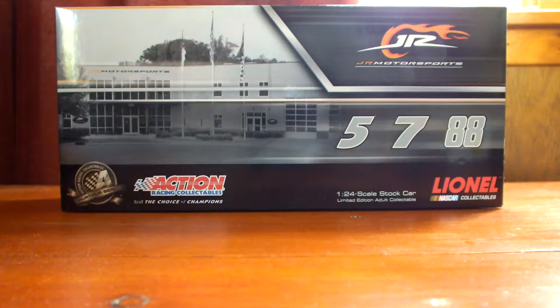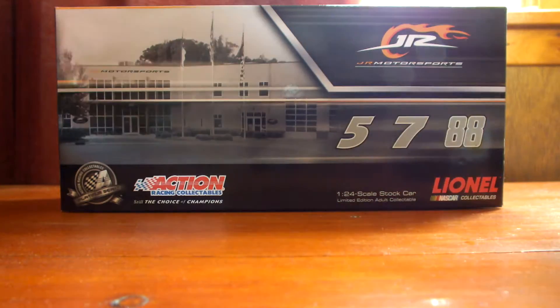It's a great-looking car. Let's go over the packaging box first. On top of the box you can see we got the silhouette or image of Junior Motorsports. At the top we have Junior Motorsports's logo. At the bottom this is part of the Action Platinum Series logo. Got Action Racing Collectibles, still the choice of champions on the very bottom next to the Platinum Series logo. Next to that on the other end of the box we have 1:24 scale stock car limited edition adult collectible produced by Lionel NASCAR Collectibles. We have the 5, 7, and 88 — those were the three cars in the Junior Motorsports stable back in 2011. That's the top of the box.